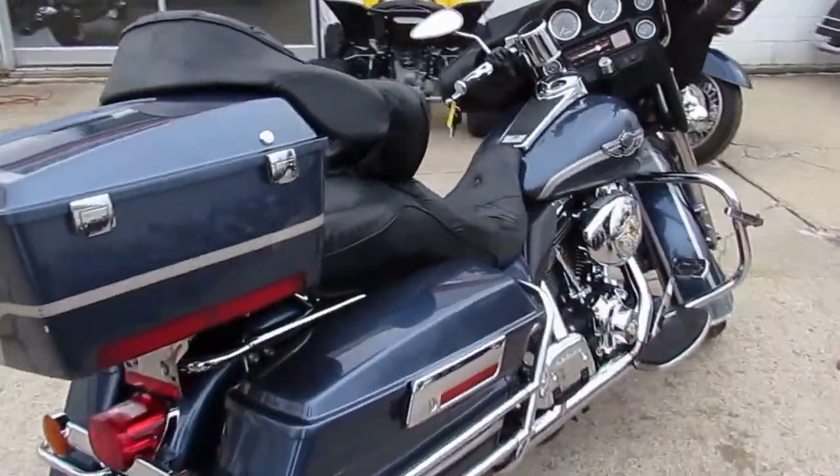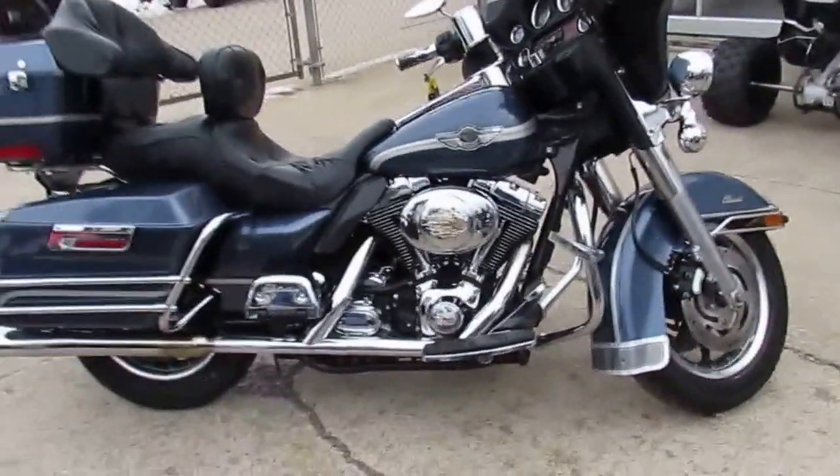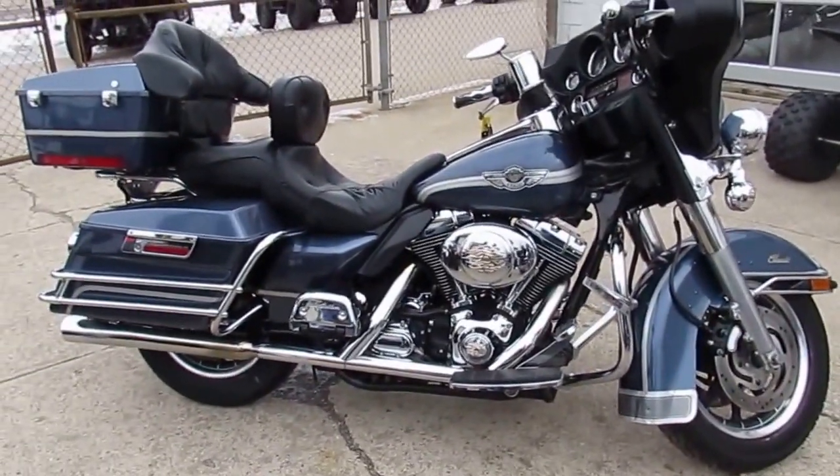Visit our website — it's ApprovalPowersports.com. We've got over 450 used bikes, over 250 Harleys. We've got guaranteed financing. Call today and you can ride today.